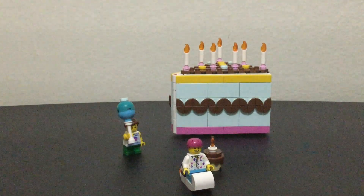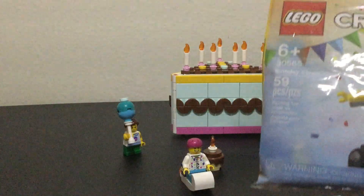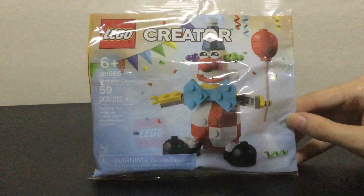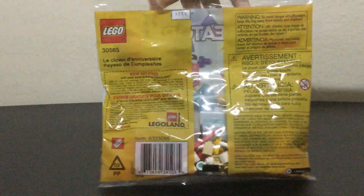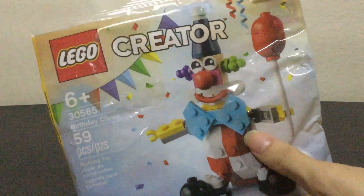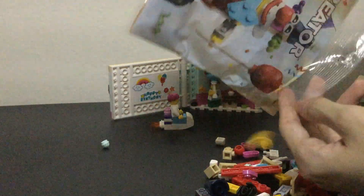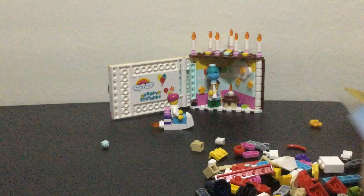Now why not add a birthday clown to this set? This set is a bit older — I think this came out in 2021 while the cake came out in 2023. This is Lego Creator 30565, Birthday Clown, 59 pieces, six-plus. On the back, just like every other polybag, there's a coupon for Legoland Kids Go Free that expired in 2022. Now let's open this — out come all the pieces and a little instruction pamphlet.